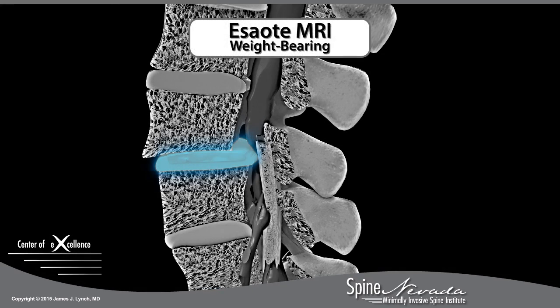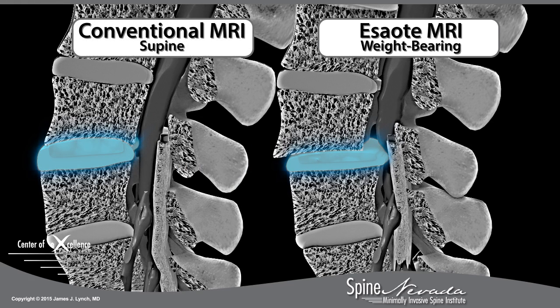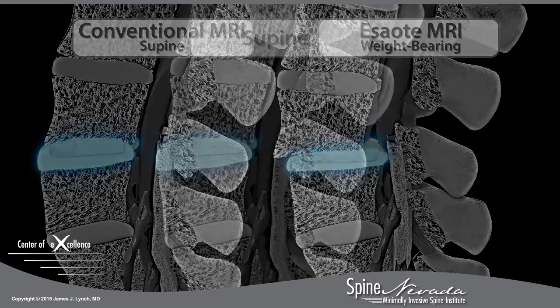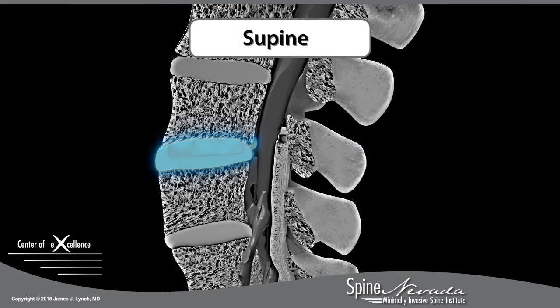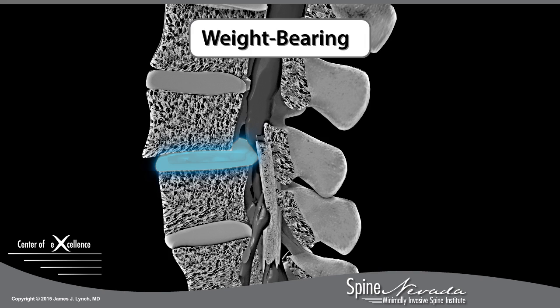The stress test MRI explains why patients hurt when standing up but feel relief lying down, and why conventional MRI exams may fail to reveal the problem. The stress test MRI used to examine the lumbar spine visualizes the anatomy in both supine and weight-bearing positions, and shows increased pressure applied to the spine while standing.